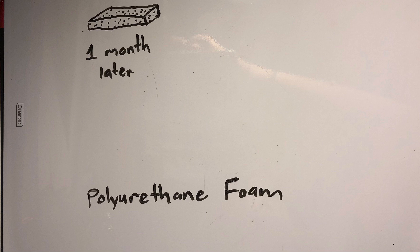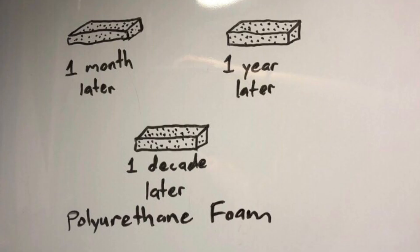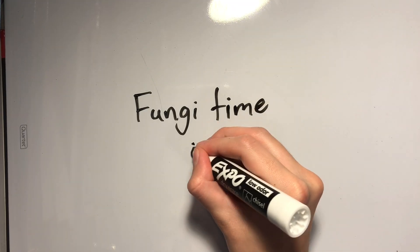However, polyurethane, like most plastic, takes years to biodegrade and poses threats to wildlife and ecosystems in the meantime. And that's where Aspergillus tubingensis comes in.